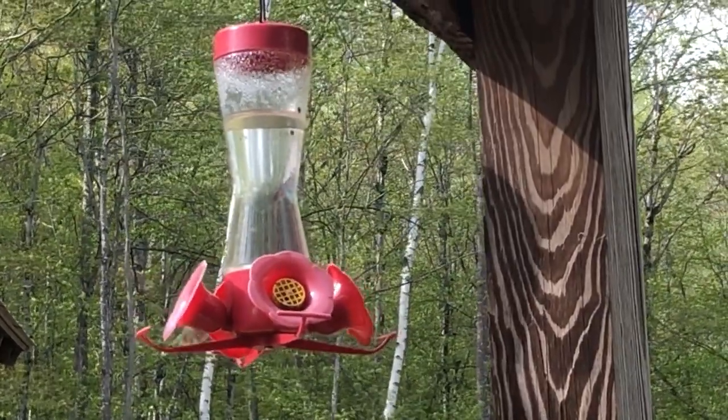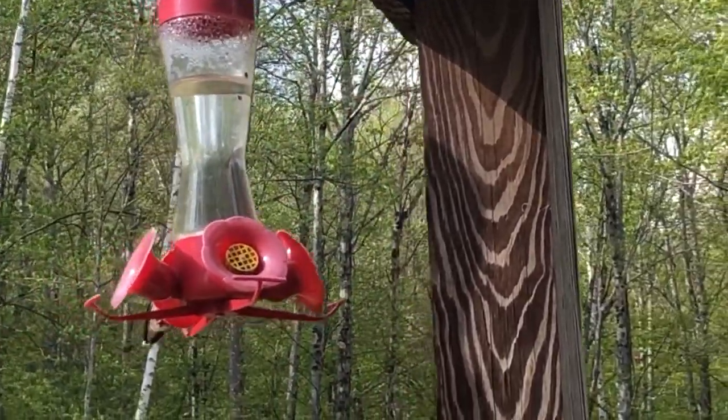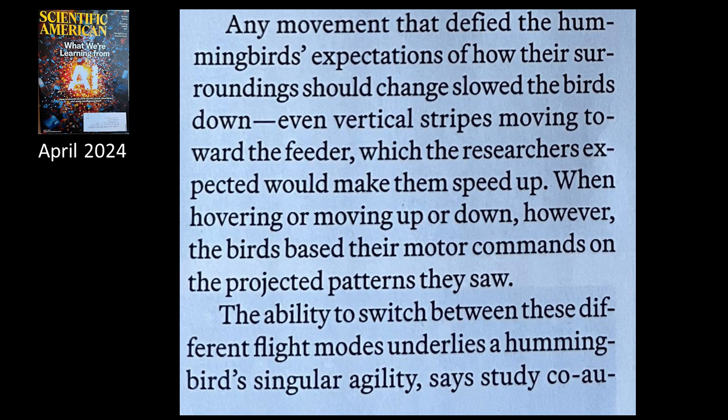Even vertical stripes moving toward the feeder, which the researchers expected would make them speed up, slowed the birds down. When hovering or moving up or down, however, the birds based their motor commands on the projected patterns they saw. The ability to switch between these different flight modes underlies a hummingbird's singular agility.